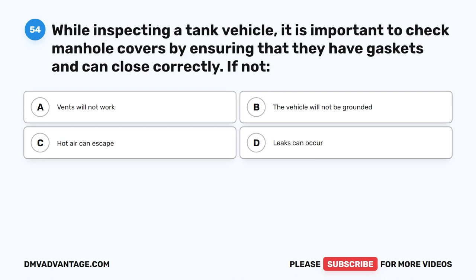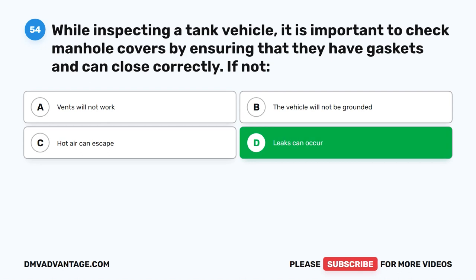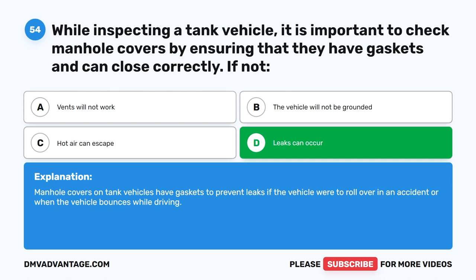Question 54. While inspecting a tank vehicle, it is important to check manhole covers by ensuring that they have gaskets and can close correctly. If not, leaks can occur. The correct answer is D. Manhole covers on tank vehicles have gaskets to prevent leaks if the vehicle were to roll over in an accident or when the vehicle bounces while driving.